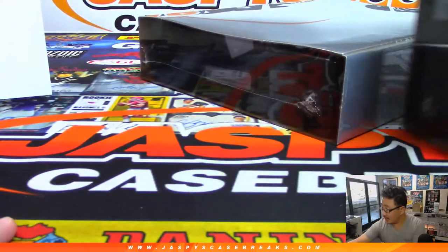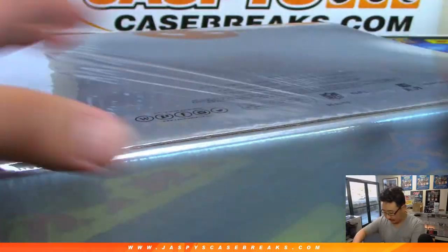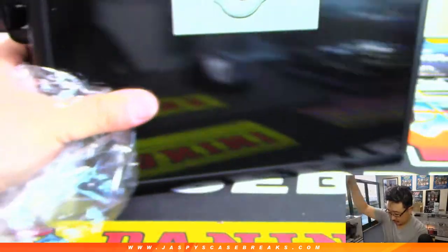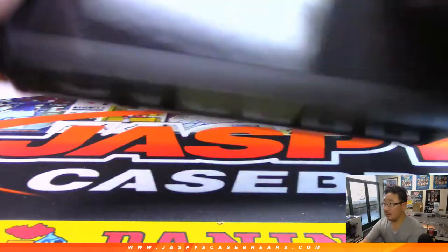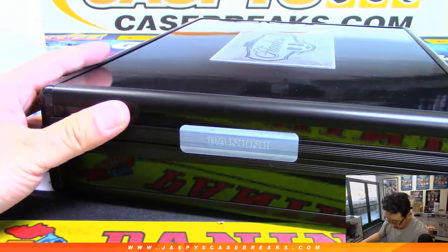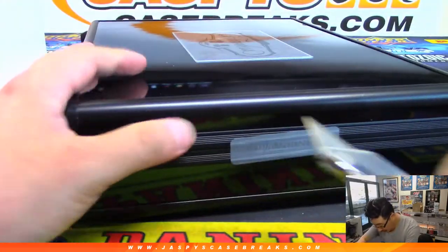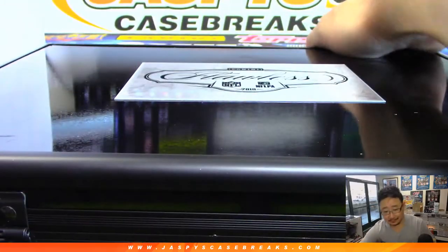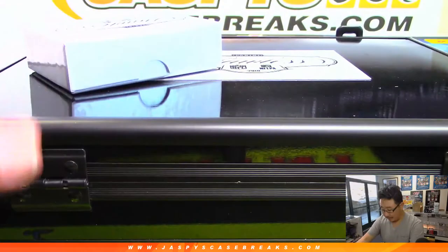We're doing both briefcases. We're going to slide this one just off to the side right here. Good luck everybody. It's tough to hit but if you do it will most likely be an awesome one. Let's do the cards in the box first.